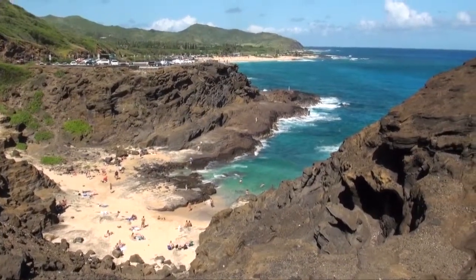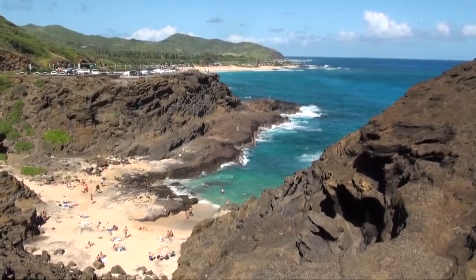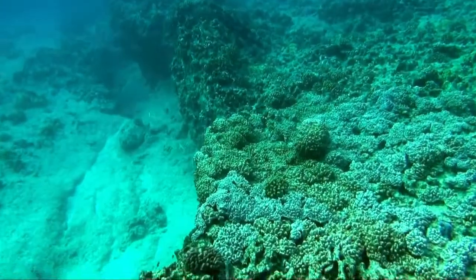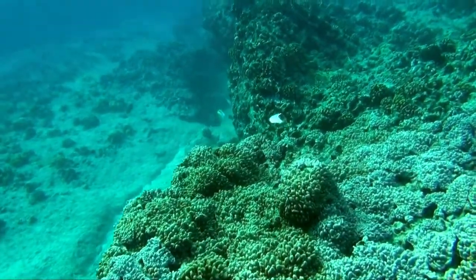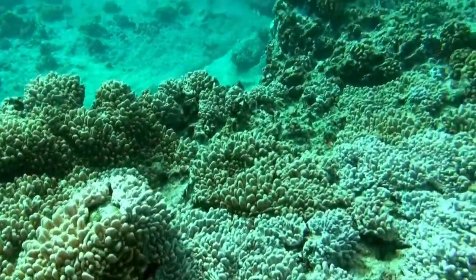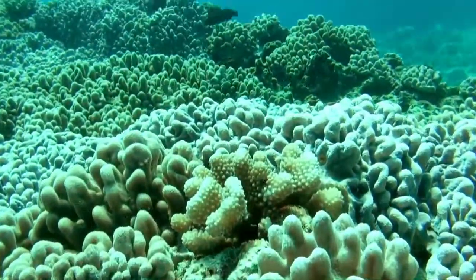Today we are diving on the east side of Oahu at a spot called the blowhole. It's next to the very famous Sandy Beach. It's a small cove where you have to walk down a cliff, but the beauty underwater here is absolutely stunning. It's only a shore dive and it goes down to about 40 feet deep right off shore.